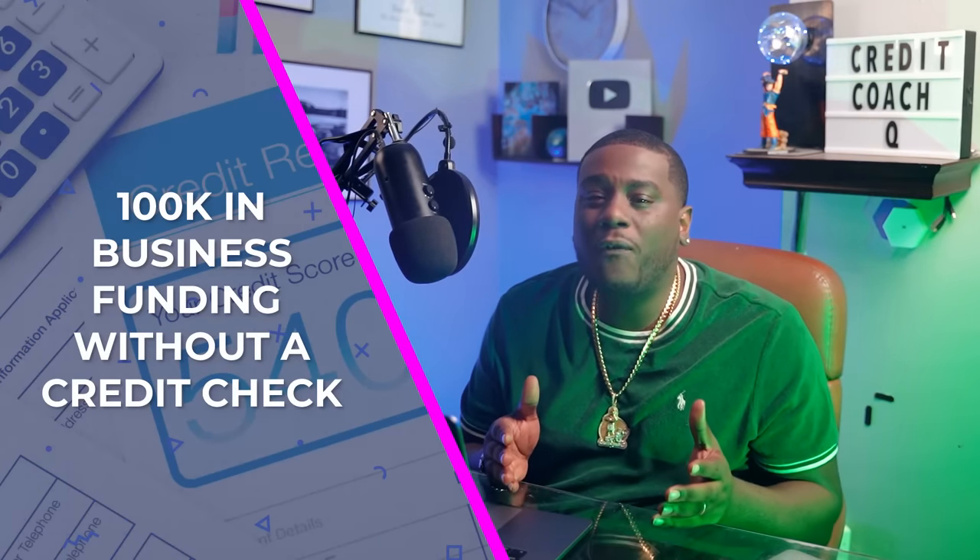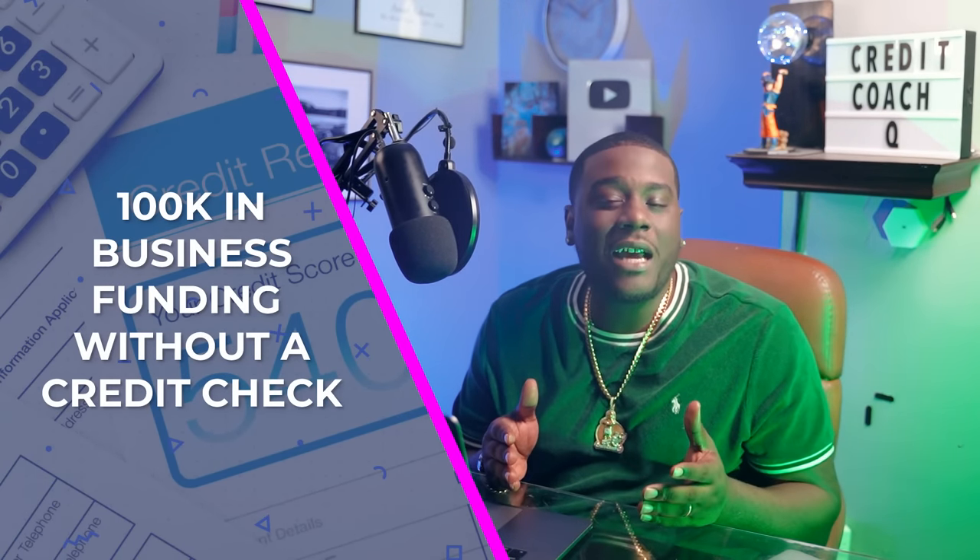Can your business use a $100,000 line of credit? In today's video, I'm going to show you how to get approved for a $100,000 business line of credit without even getting a credit check.